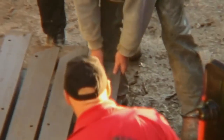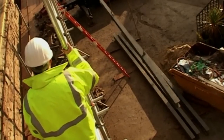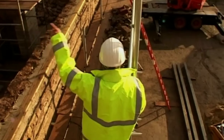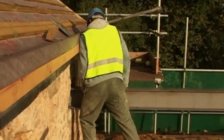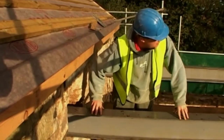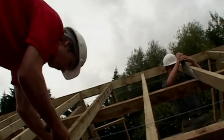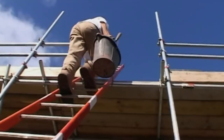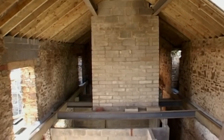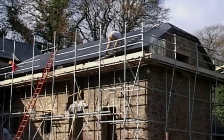Back on site the crane arrives, and the heavy beams are lifted into place — a delicate and skilful process where one false move could bring a whole wall crashing down. The beams go in successfully and it's full steam ahead. Within a matter of days the new roof is complete, and the building hasn't looked this good for a hundred years.